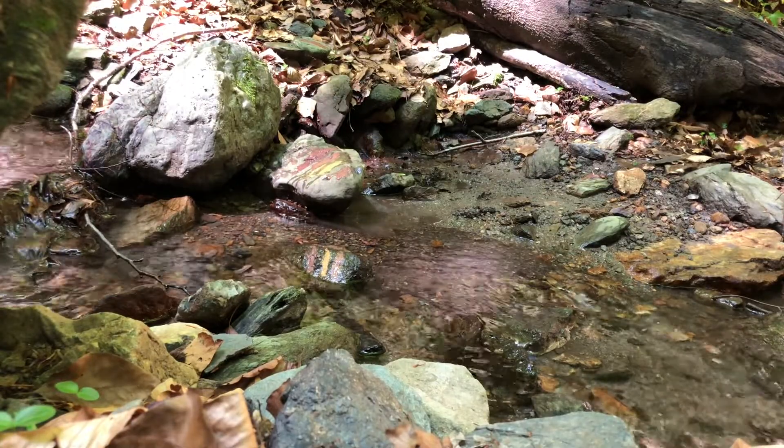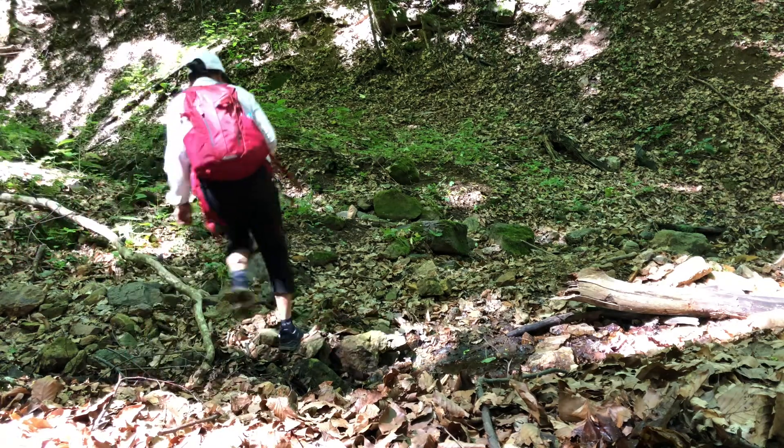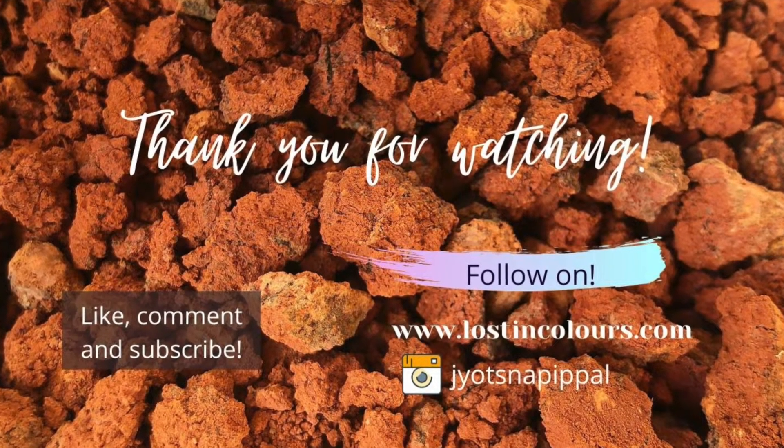I hope you have enjoyed watching this video and it has inspired you to go explore your landscape, whether you live in a city, suburb, or countryside. Thank you so much for watching — I'll see you in my next video tutorial.